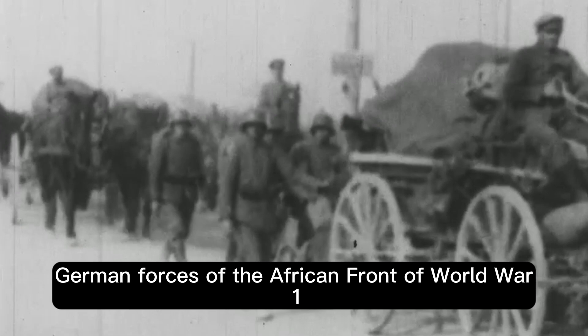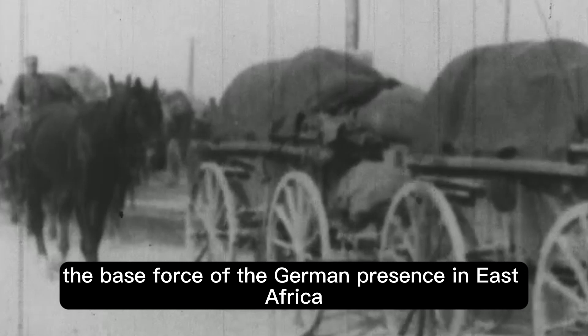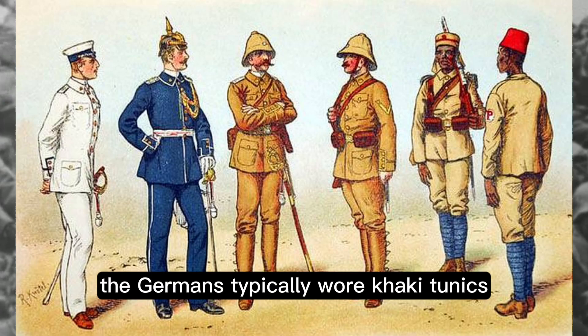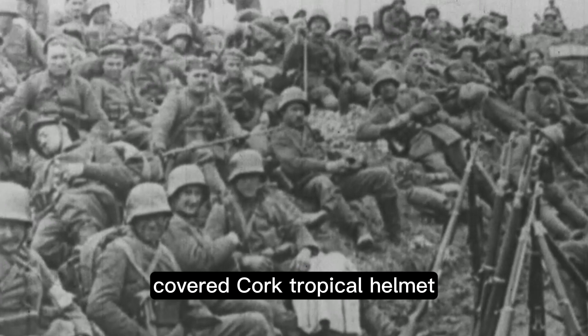Today we are going to look into the uniforms and kit of the colonial German forces of the African front of World War One — the Schutztruppe, as they are officially called. The base force of the German presence in East Africa was white German or other Central Power-allied NCOs and senior officers commanding locally enlisted African men known as the Askari. The Germans typically wore khaki tunics and trousers piped blue, with ranks being displayed on the shoulder boards.